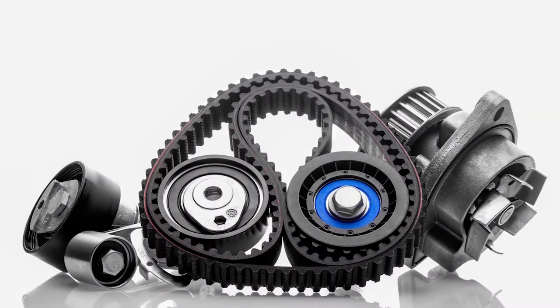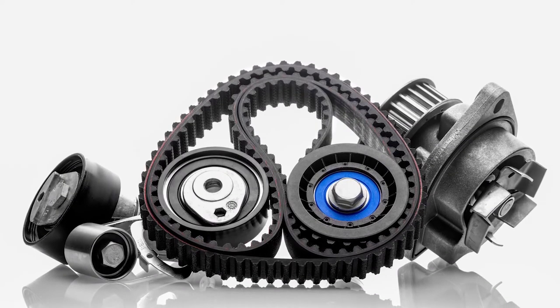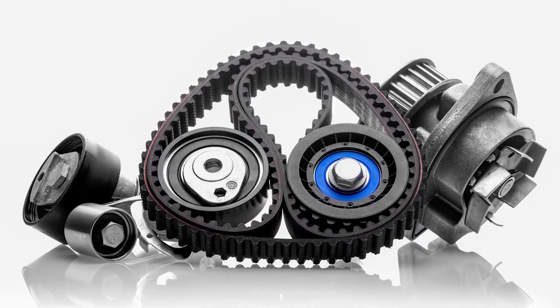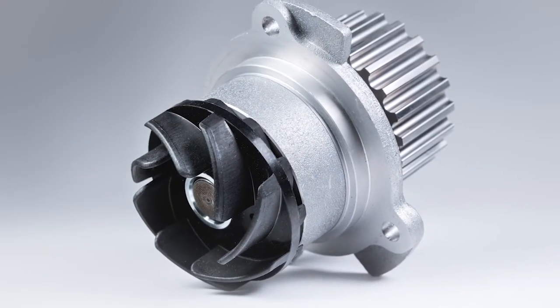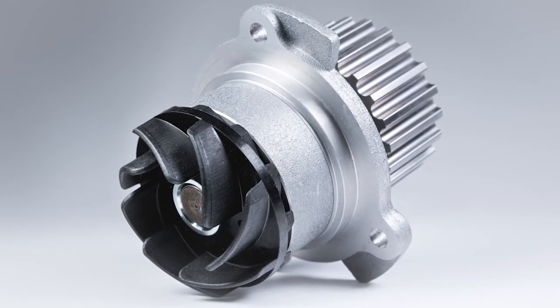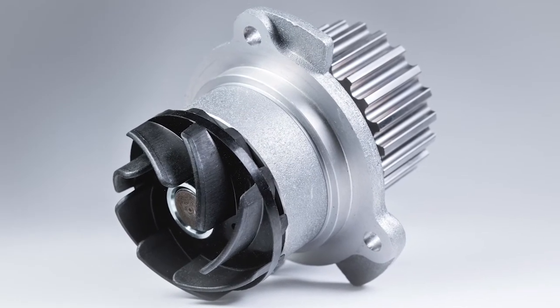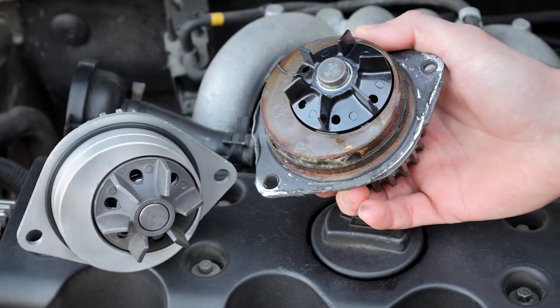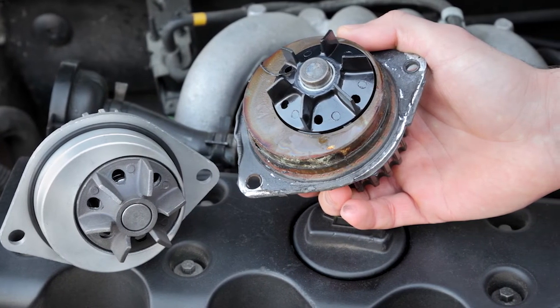When your customers are replacing a timing belt, it's highly recommended that they take a total systems approach and replace all the necessary components. One obvious example is the water pump. Water pumps and timing belts tend to have similar lifespans and neither of them are easy to access, so if a customer needs a replacement water pump or timing belt, it's a good idea to replace both at the same time.